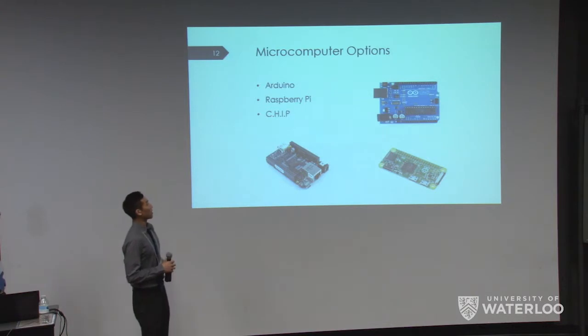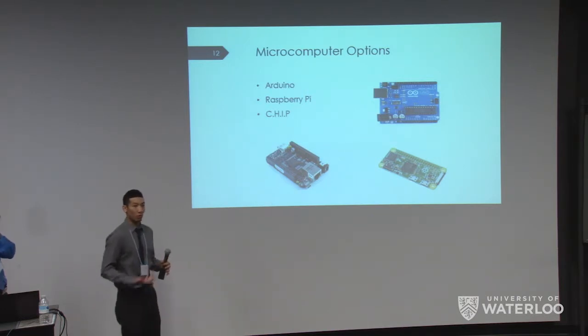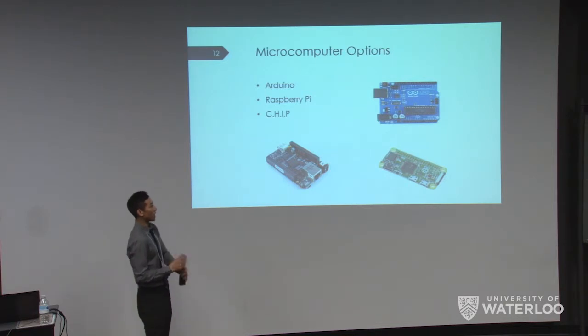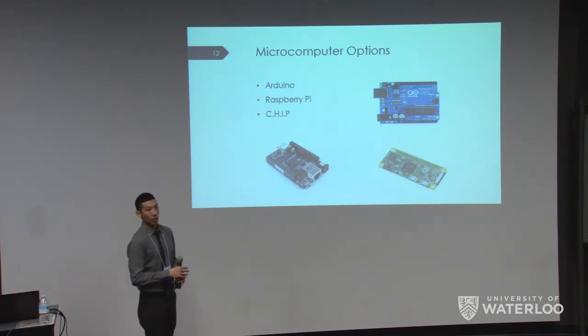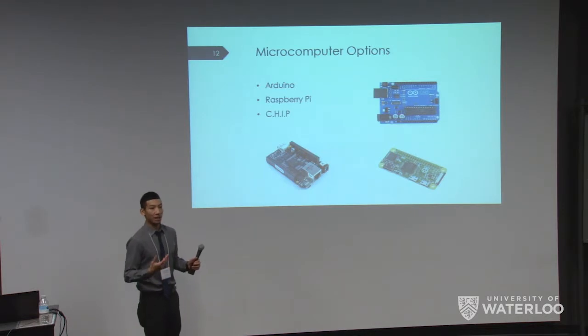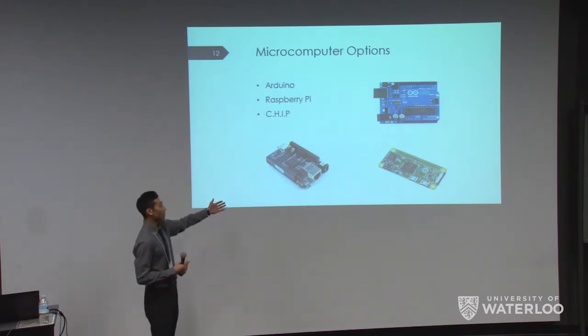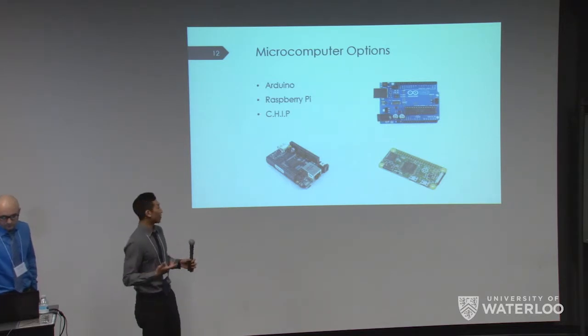Here are the computer options we considered. We first tried the Arduino because it's the most popular and a simple input-to-output system, but it didn't have enough processing power to run the programs we needed to load onto the system. We then tried the Raspberry Pi Zero, which is basically a Linux computer in a very small form factor, but it lacks built-in Bluetooth, requiring an external attachment that takes up too much space. So we went with the CHIP, which has built-in Bluetooth, runs Debian Linux so we can easily program onto it, and was perfect for our application.